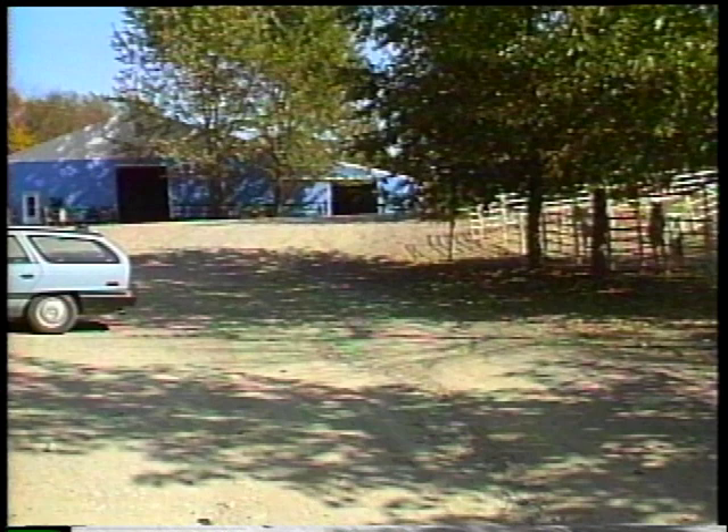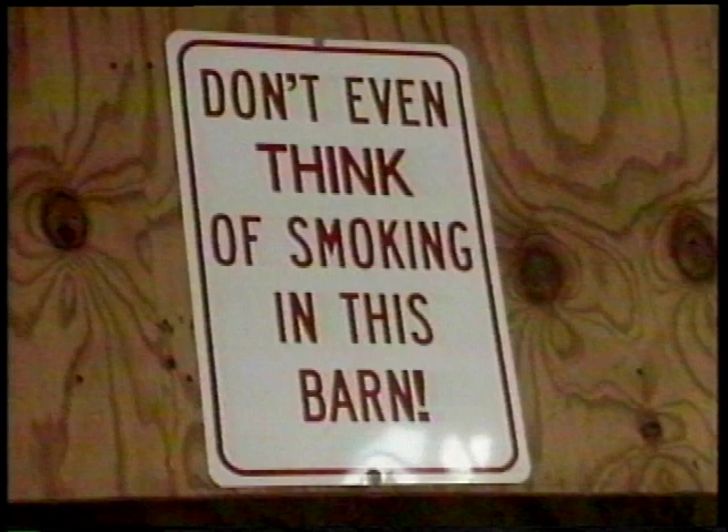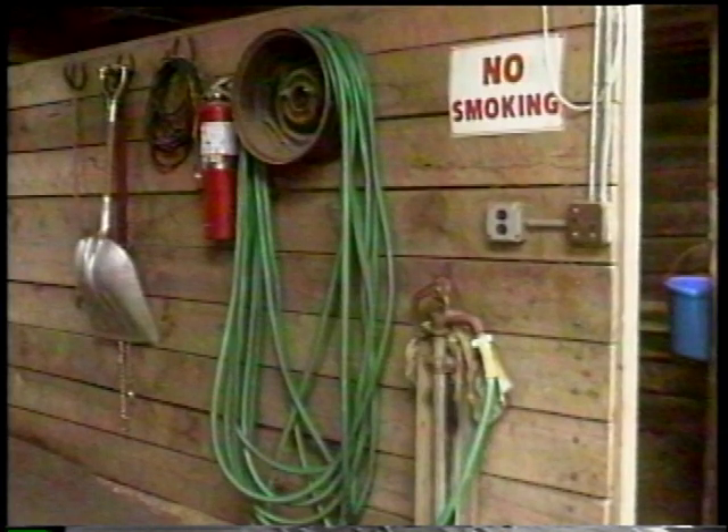Entrance ways to stables and aisles should be free of obstructions and sharp projections. Ceilings need to be eight to twelve feet in height. Door frames should be a minimum of eight feet high by four feet wide. No smoking signs should be posted at all exterior doorways. Sand buckets for cigarette butts should be available at doors. No smoking signs should also be posted in lounges, bathrooms, and in several conspicuous places around the barn.